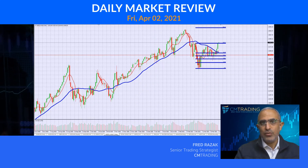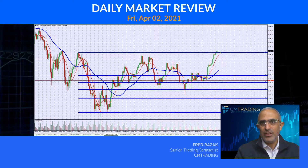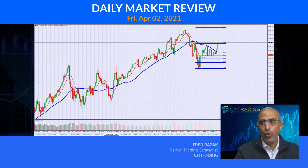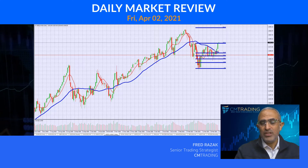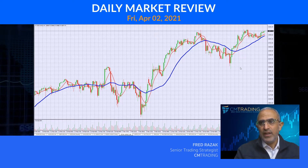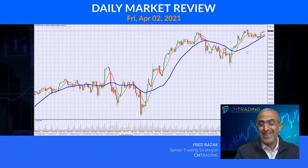Now looking at the NASDAQ, this one was the stronger of the two as it extended its gains above that 13,300 level. This is really an important area that we're at right now. If we look at a daily chart, we're still off of our all-time highs close to 14,000 — so we do have a significant amount of real estate to make up here. Looking at the Dow Jones though, it's on its net highs at 33,076 — a nice little pivot move this past month. From the beginning of March until the end of March, we went about 1,700 points.